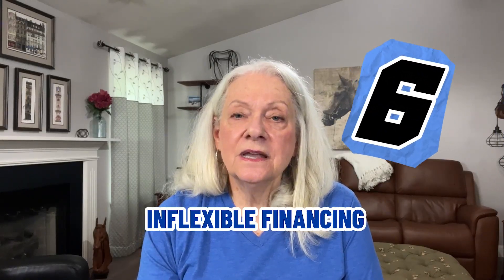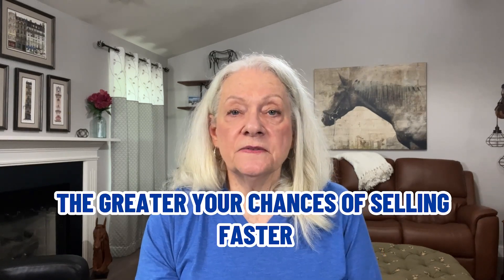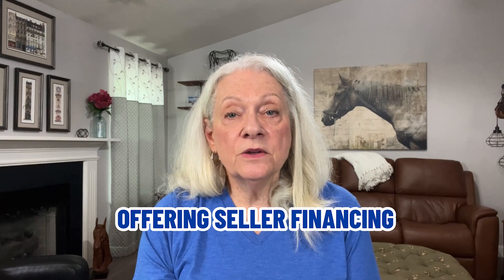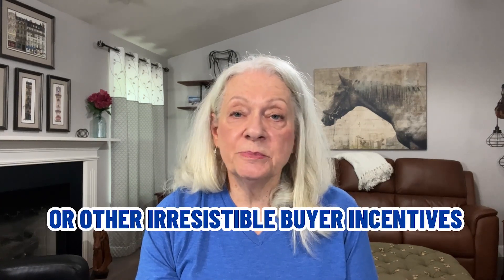Mistake number six: inflexible financing. The more buyers you appeal to in terms of financing, the greater your chances of selling faster. Be flexible — consider accepting FHA and VA financing, offering seller financing, paying closing costs or points, or other irresistible buyer incentives.